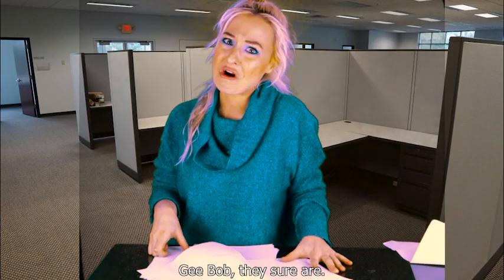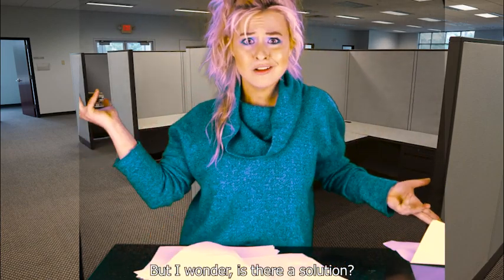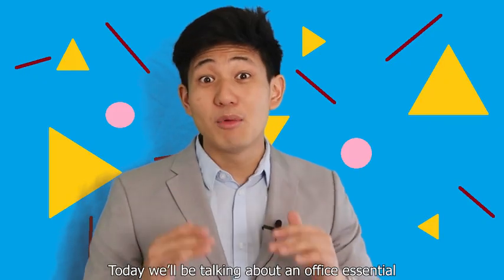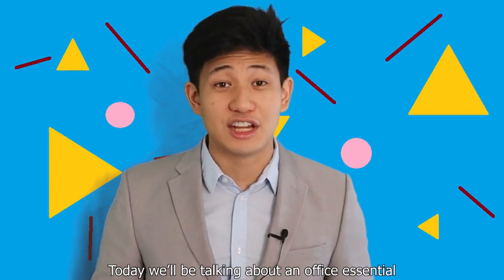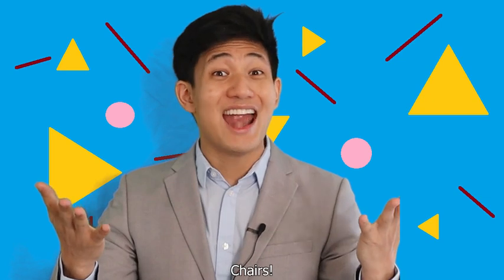Gee, Bob, they sure are! But I wonder, is there a solution? Lucky for you, Susan, there is! Today we'll be talking about an office essential that will take you from tired legs to office pro. Chairs!